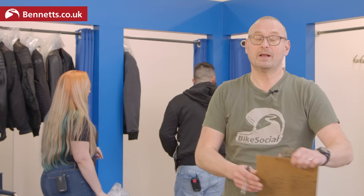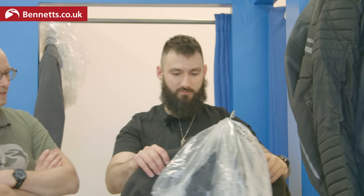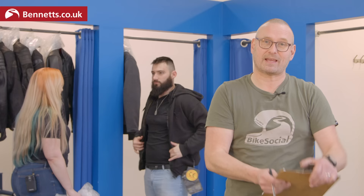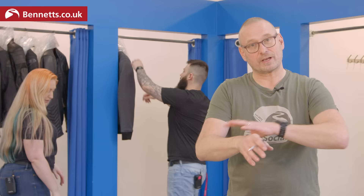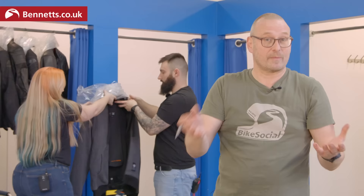Vents on the arms are actually very effective because they tend to be out in the wind - on the chest they can be less effective, especially if you've got a chest protector or rucksack straps. If you're looking for waterproof kit, there's drop liner or laminate - laminate has come down in price a lot. For cuff adjustment, if riding in rain you want to get the cuffs of your gloves underneath the jacket sleeves - make sure whichever gloves you choose will work with the jacket.